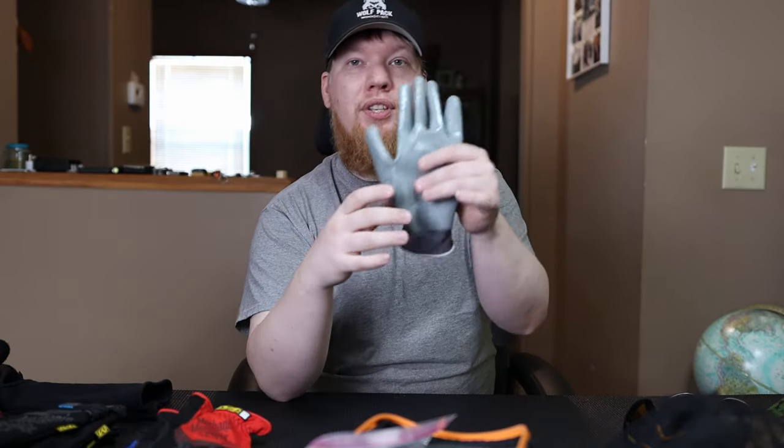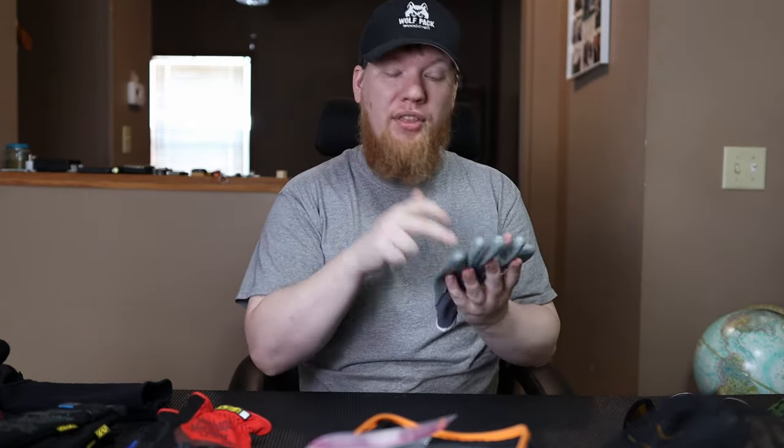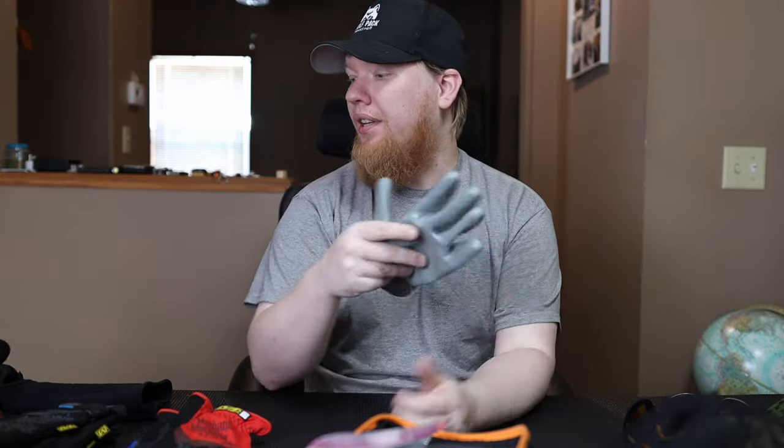A lot of people like cut-resistant gloves. These work really well too — they improve your grip and help collect firewood, making sure nothing pokes or scratches you. These are really nice gloves, but again, you're not going to be touching anything hot with these.